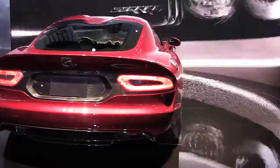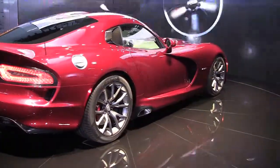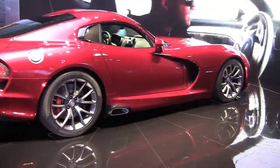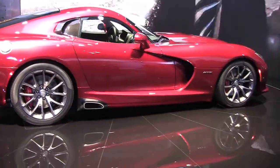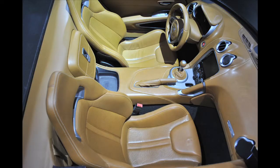The last generation of the Dodge Viper SRT10 was designed in 2009. The all-new 2013 Viper looks leaner and meaner with a top speed of 206 miles per hour. The price will start around $70,000 with leather racing seats.